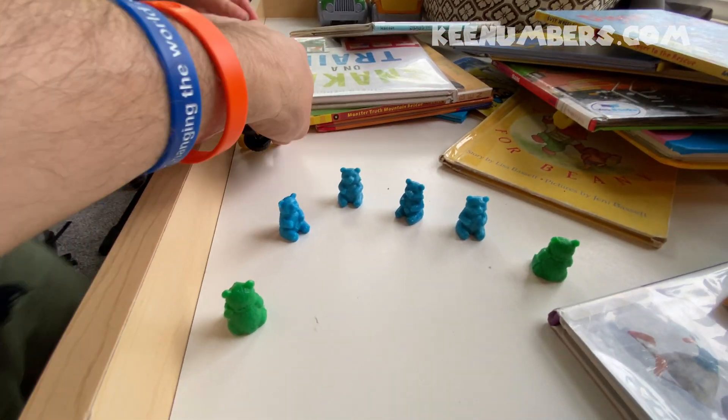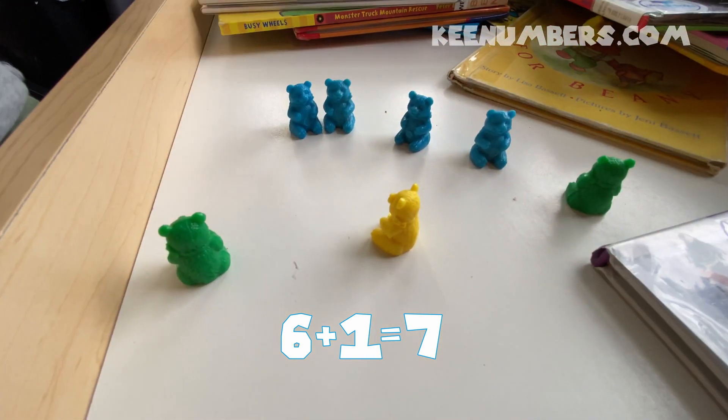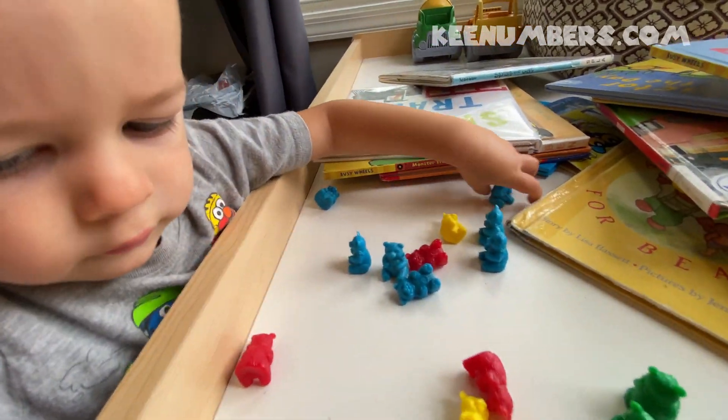Seven — plus a bonus! Six plus one equals seven. Now, that is a lot of bears.